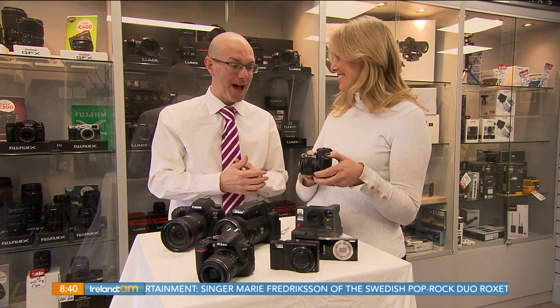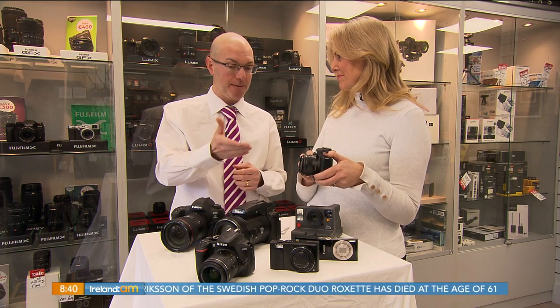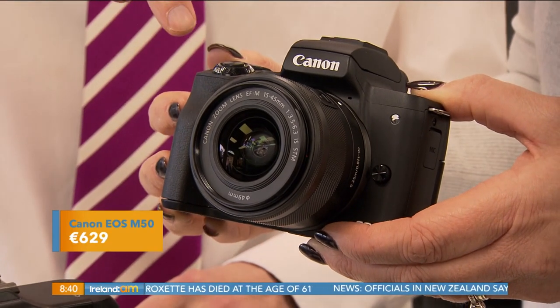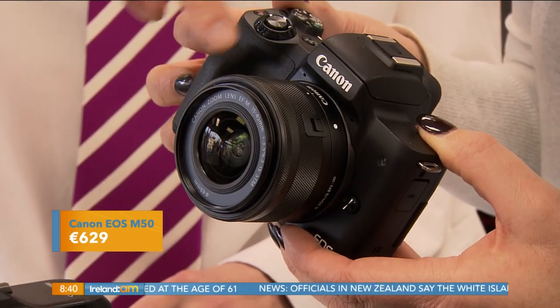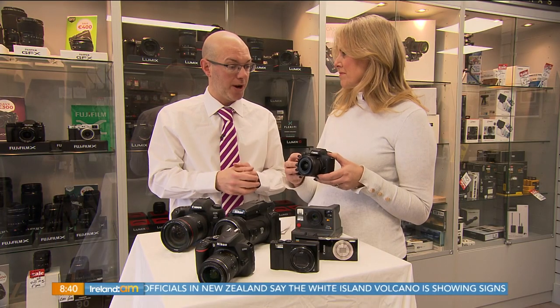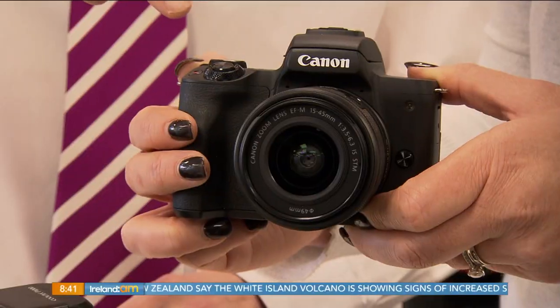A mirrorless camera — the clue is in the name — it's a camera without a mirror. Similar to the DSLR we just looked at, you can change the lenses, but because it's a mirrorless camera it's physically a lot smaller and a lot lighter. So if people are moving away from a DSLR because they don't want that physical size or weight, a mirrorless camera would offer them a great alternative.